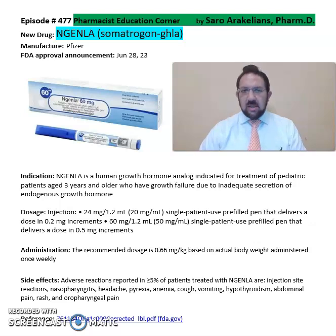So what is Engenla or Somatrogen? Engenla is from Pfizer Pharmaceuticals, FDA approved in 2023. It is a human growth hormone analog indicated for the treatment of pediatric patients age 3 and older who have growth failure due to inadequate secretion of endogenous growth hormone.